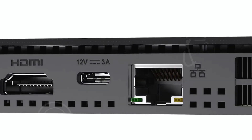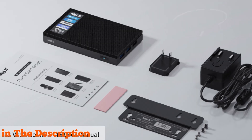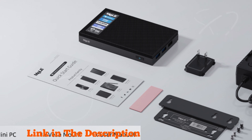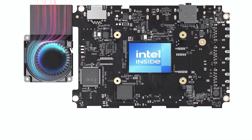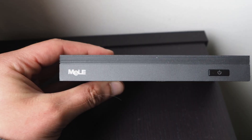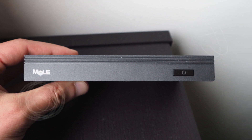Powered by the 12th Gen Alder Lake N100 processor, this mini PC offers a significant 30% performance boost compared to its predecessors, all while maintaining a remarkably low power consumption. With 16 gigabytes of LPDDR4X RAM and 512 gigabytes of expandable storage, including an M.2 2280 SSD slot supporting both NVMe and SATA M.2 SSDs, it's perfect for home servers, business offices, and educational environments.